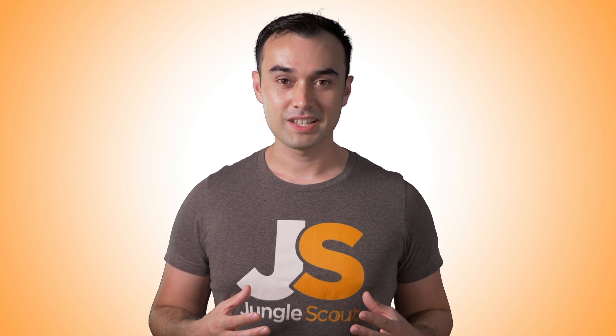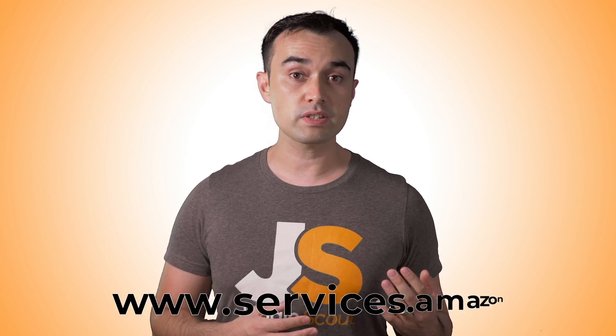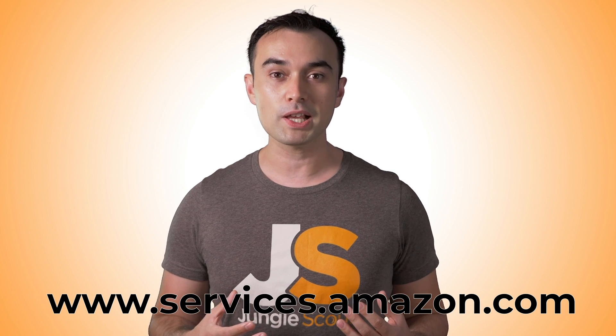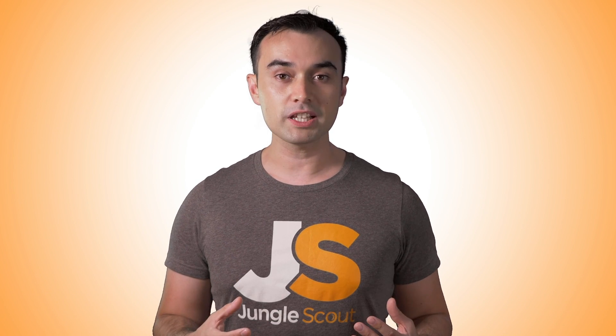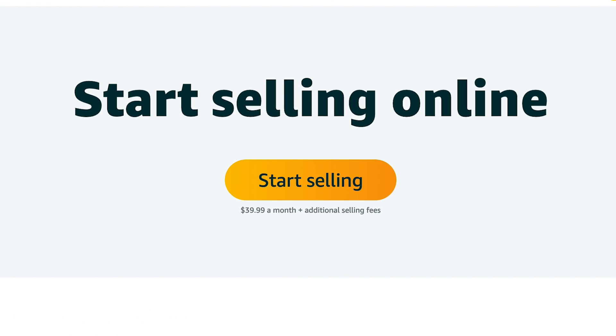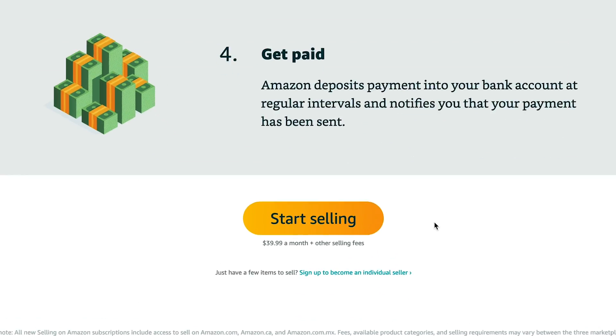Setting up an account. An easy way to find the link is to google 'sell on Amazon' and it should be the top result, or type in services.amazon.com. On this page you can choose which country or Amazon marketplace you want to sell in, but most commonly — and for the sake of this demonstration — we'll choose the US. You'll see a big 'Start Selling' button which is for a professional account. However, if you want an individual account you have to scroll down the page where you'll see 'Sign up as an individual.'